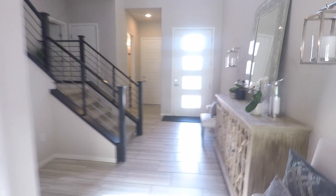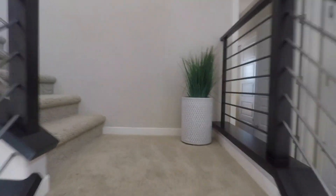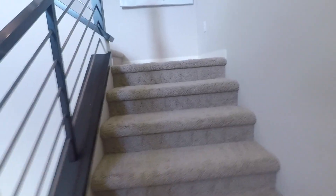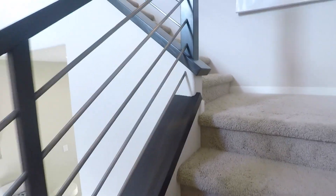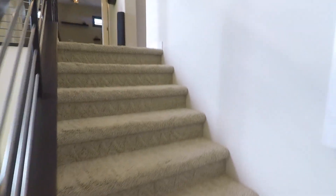That's the downstairs. Heading up. I love these stairs — nice and wide. Love the railings. Love contemporary modern.